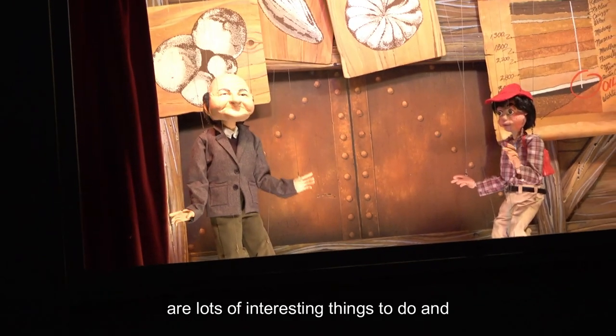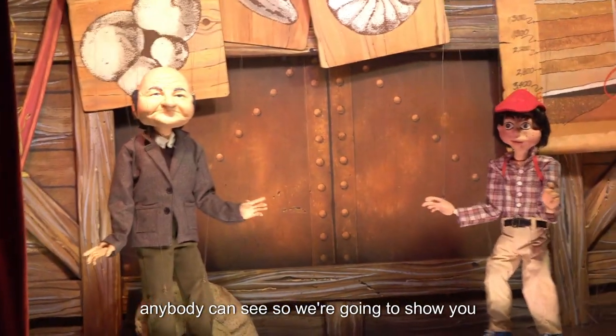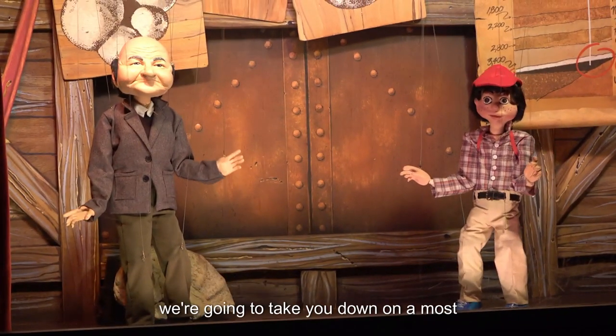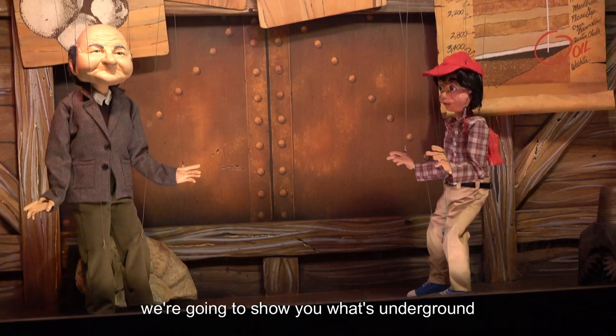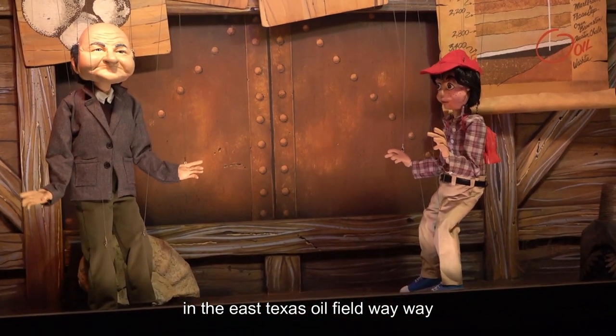Here in beautiful East Texas, there are lots of interesting things to do and see on top of the ground. Shucks, anybody can see that. So we're going to show you something you won't see anywhere else. I'm Hank, and I'm Professor Rockbottom. And we're going to take you down on a most unusual elevator ride — to show you what's underground in the East Texas oil field. Way, way underground.